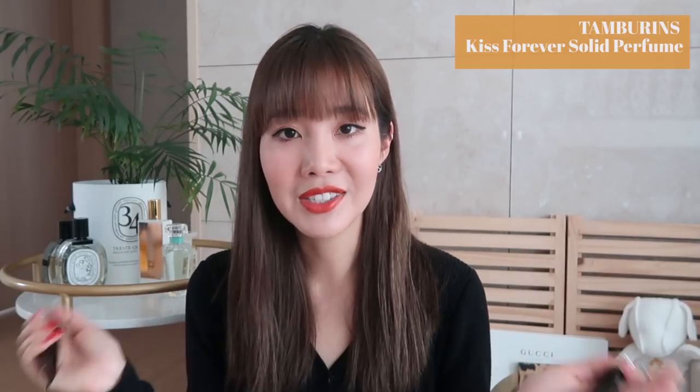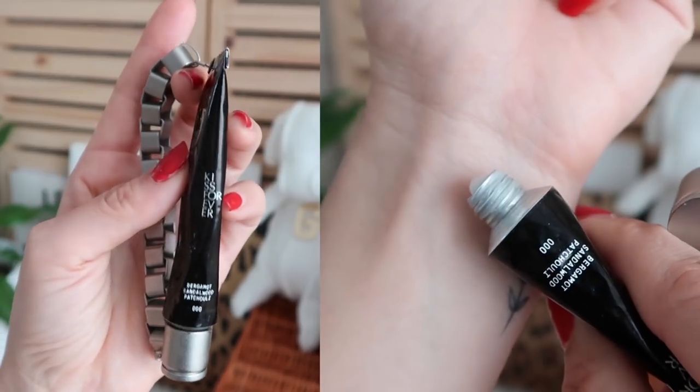Since I mentioned perfume pencils, I want to talk about solid perfumes from Tamburins. Tamburins is one of my favorite Korean skincare brands — it's the sister brand to Gentle Monster. They take a lot of care with each product in terms of formulation, smell, and packaging. The solid perfume looks like lotion, spreads really easily, and you just touch it up throughout the day to keep smelling nice. They are on the pricey side — around $60 each — but the scent is so long lasting that I'd recommend it as a great gift idea.